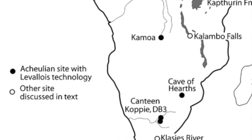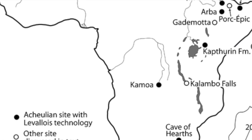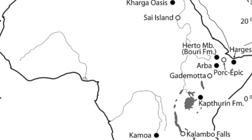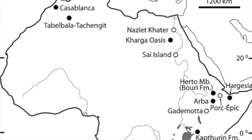However, many researchers feel the search for an origin point of Levallois is meaningless. This Acheulean biface to Levallois core transition has been observed at other sites in Africa, the Levant and Europe.